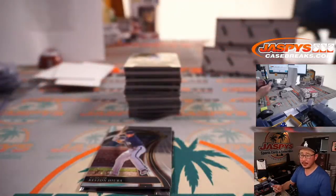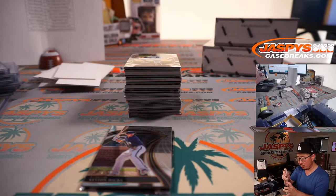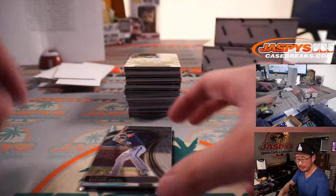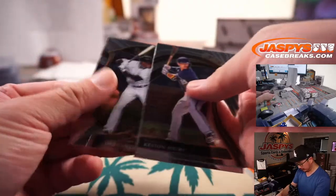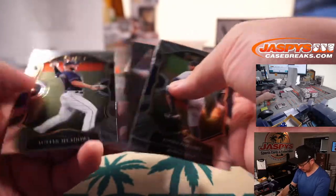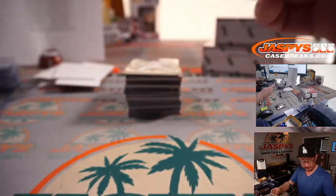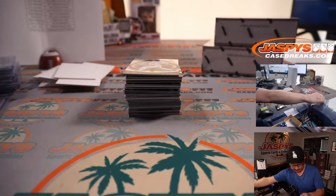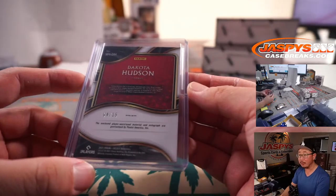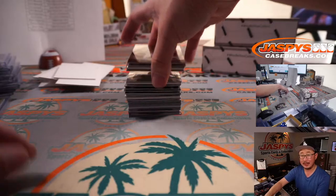There's Tristan McKenzie. We might be able to do one more case — I'll have to double check, because I did see a couple extra cases appear. Tristan McKenzie going to Justin and the Tribe. There's a Dakota Hudson three-color patch and autograph — nice cracked ice parallel, nice low number, four out of 15, for the Redbirds. That's going to be for the X-Line and the Cardinals.